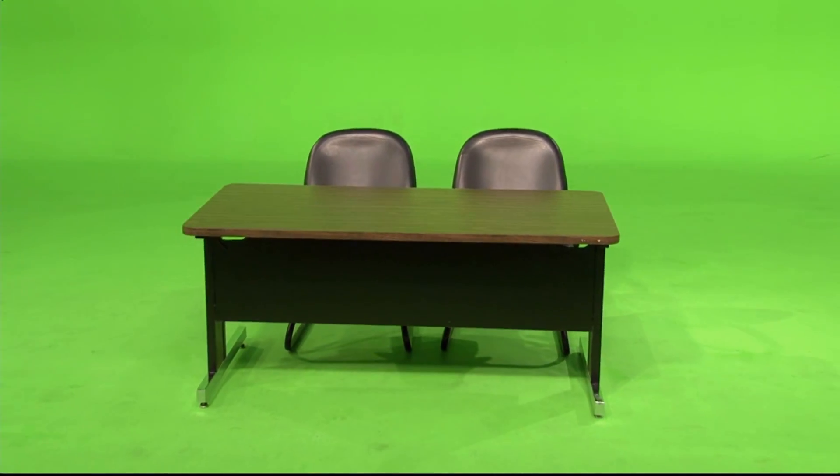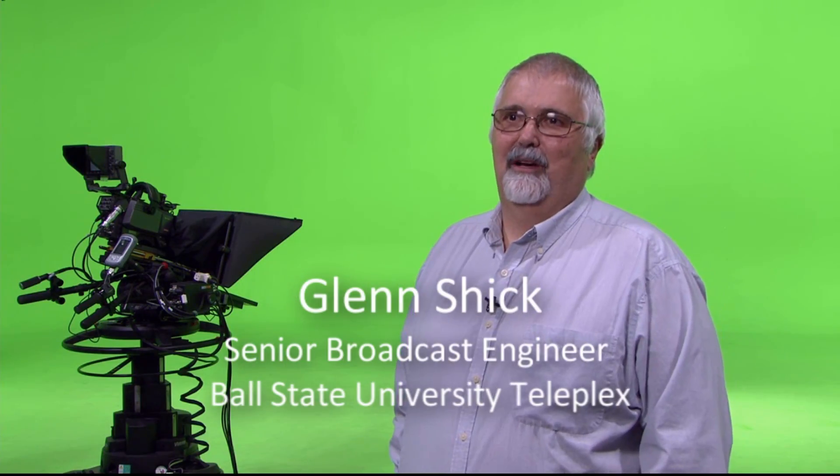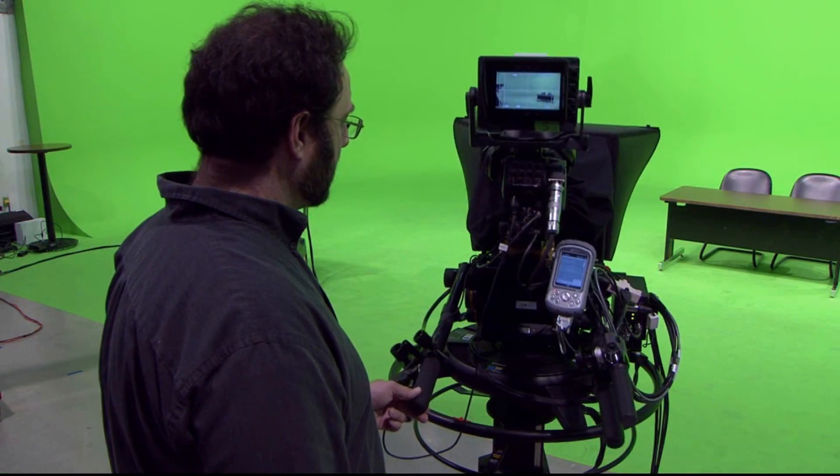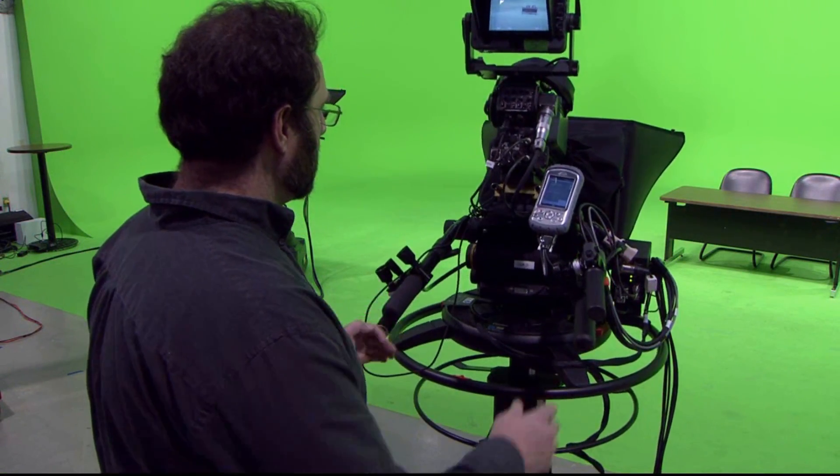That sent Ball State's team shopping for a better working solution. Ball State's senior broadcast engineer Glenn Schick: "Once we saw the Vinton pedestal, we said, we've got to have that. It just gave us more production flexibility. We knew we wanted that."